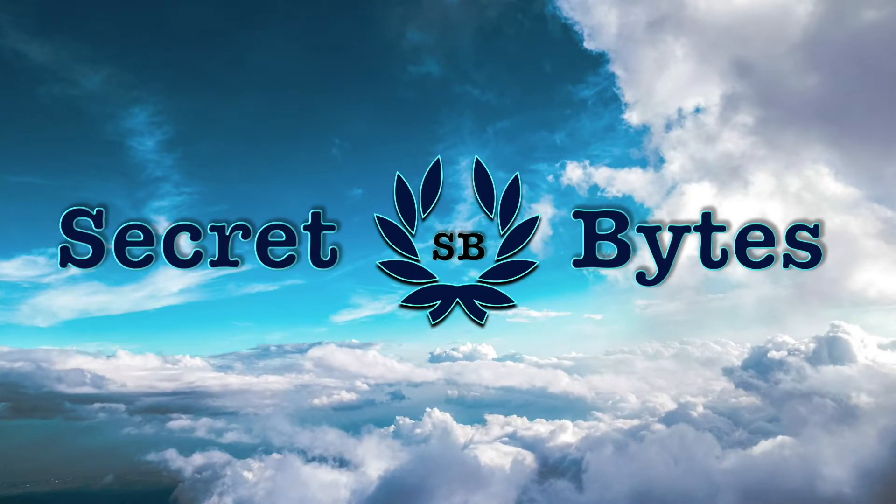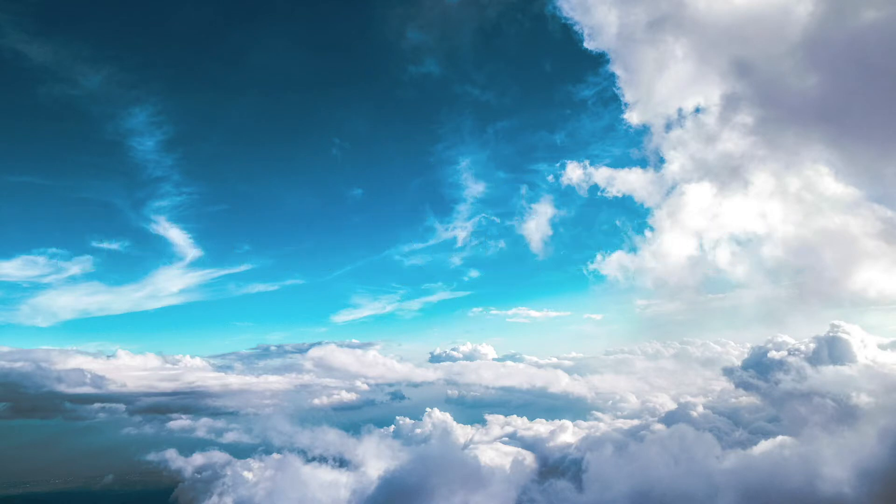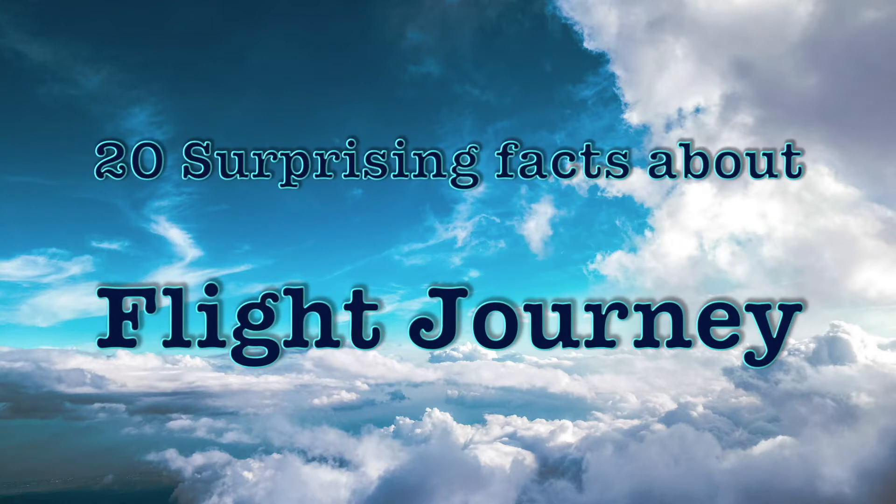Hi friends, welcome to Secret Bites. In this episode we are going to see 20 surprising facts about flight journeys.